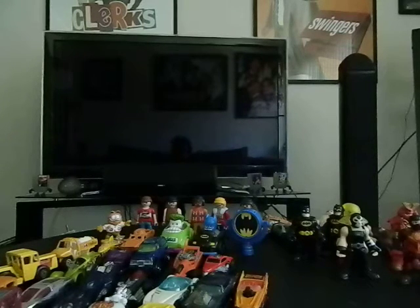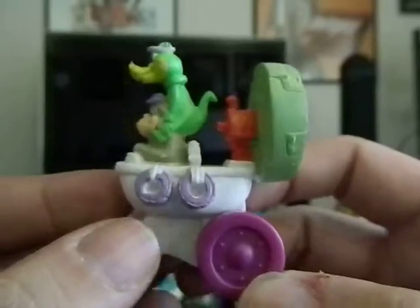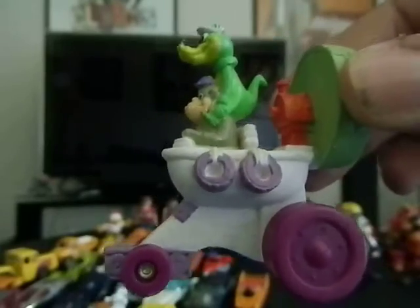Next thing I'll show you is this premium from Hardee's — it's Wally Gator and Magilla Gorilla. It's a little airboat car, which is very cool. It goes with my other one that I have, though I forget what the other one is — but it fits into that collection.